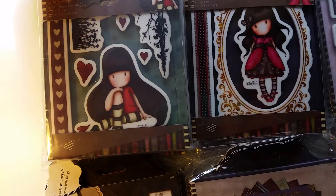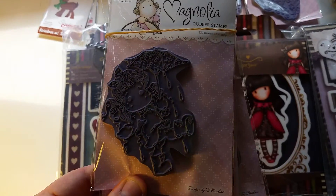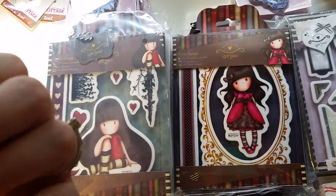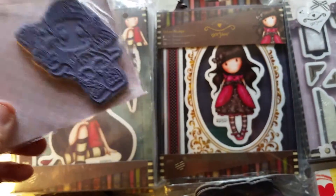And then we got a couple of Magnolias. This one is called London Tilda from the Little London Collection. This one is called Cute Secura Tilda — I think it's from the collection called Secura, I'm not sure.